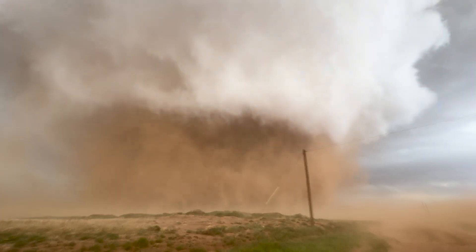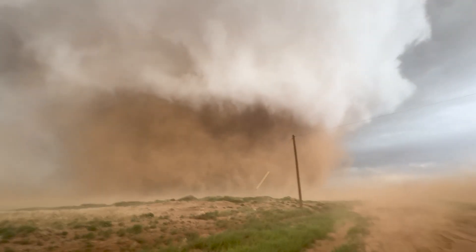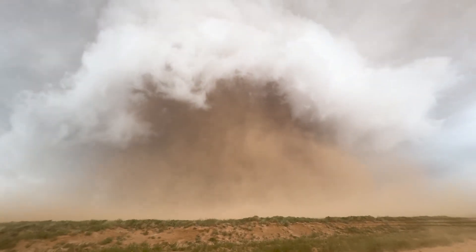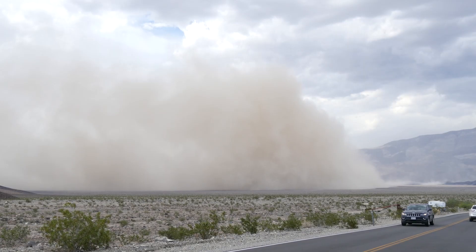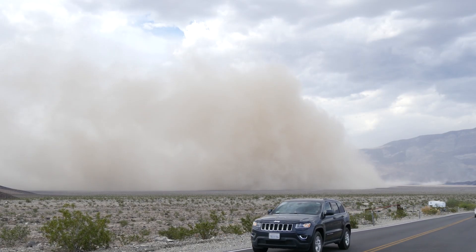I've even seen tornadoes wrapped in dust storms in Texas — some of these things are pretty big, pretty dusty, and pretty mean. But then we get to haboobs, which most commonly happen in the desert southwest. A haboob is the name given to dust kicked up by thunderstorm outflow.